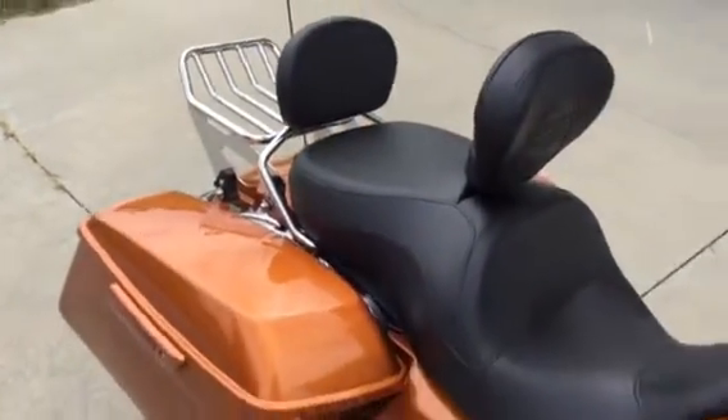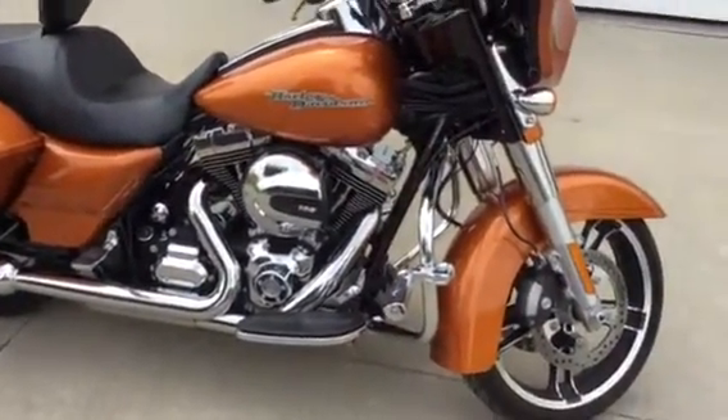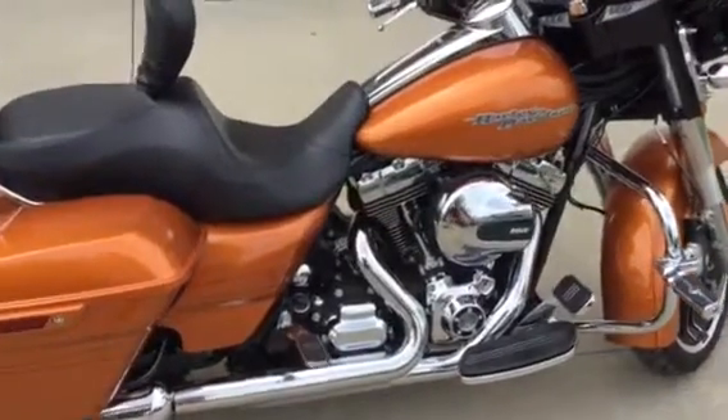This being a Street Glide Special, it's also equipped with the ABS Reflex Brakes. It also has the Harley-Davidson Smart Security System with two keys and also two key fobs.